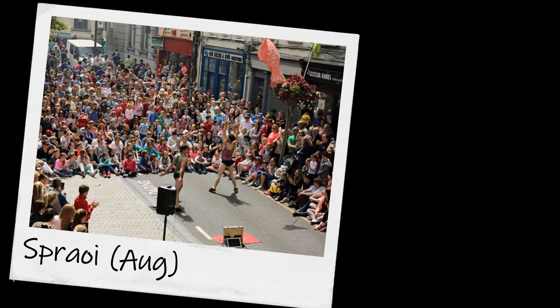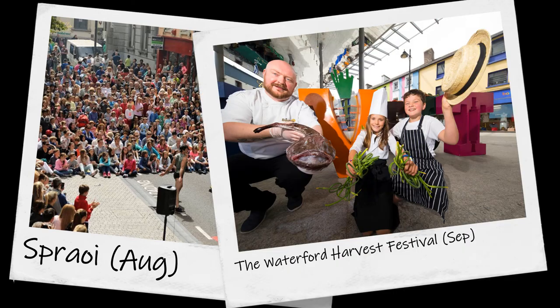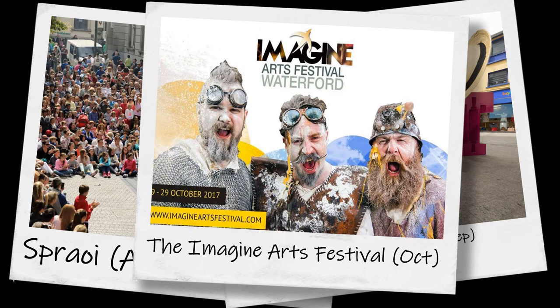Yearly events: Spraoi is in August, the Waterford Harvest Festival is in September, and the Imagine Arts Festival is in October.